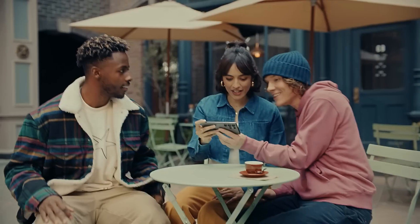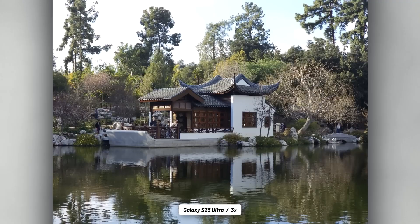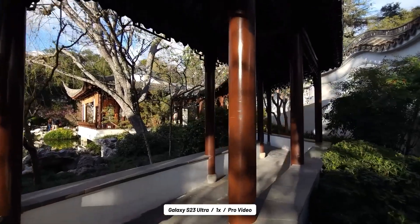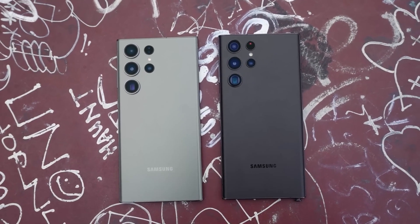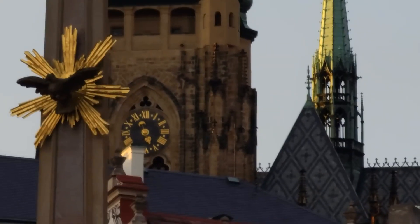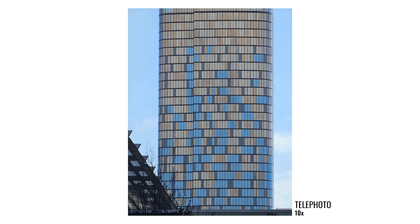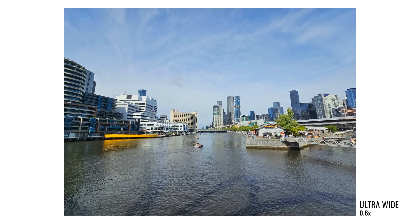Why on earth would Samsung even consider downgrading to a 5x optical zoom? Well, the reasons they're giving, in my opinion, are pretty stupid. I've used the Galaxy S23 Ultra professionally, and that 10x telephoto camera has been a real game changer. One reason for this change has to do with what Apple did with the iPhone 15 Pro Max — they mentioned the challenges of stabilizing a 10x optical zoom camera, which is why they stuck with a 5x optical zoom. I get it — getting a steady shot at extreme zoom levels is no piece of cake. But let me tell you, on a sunny day, it's a breeze with the S23 Ultra.